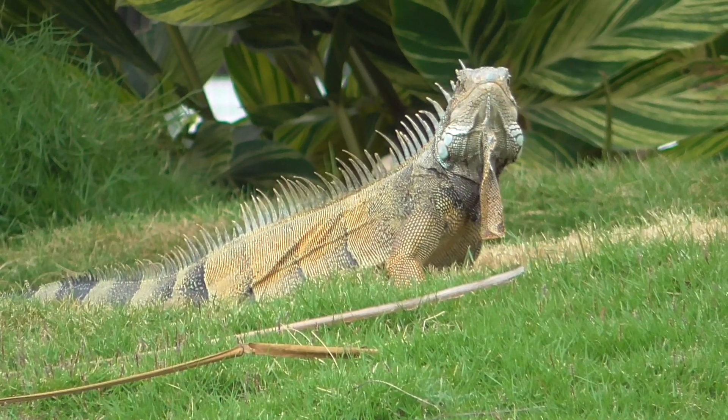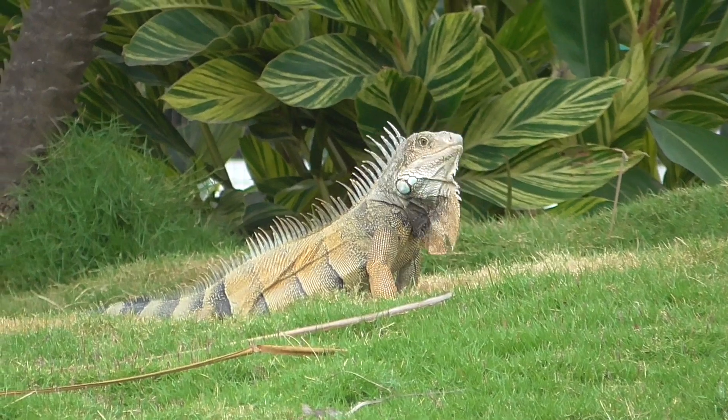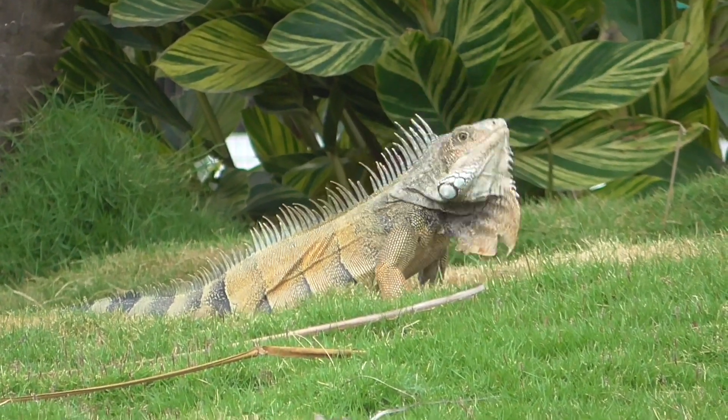Male Iguanas are highly territorial and will use their size and dewlap to intimidate rivals. This is usually accompanied by rhythmic head bobbing.